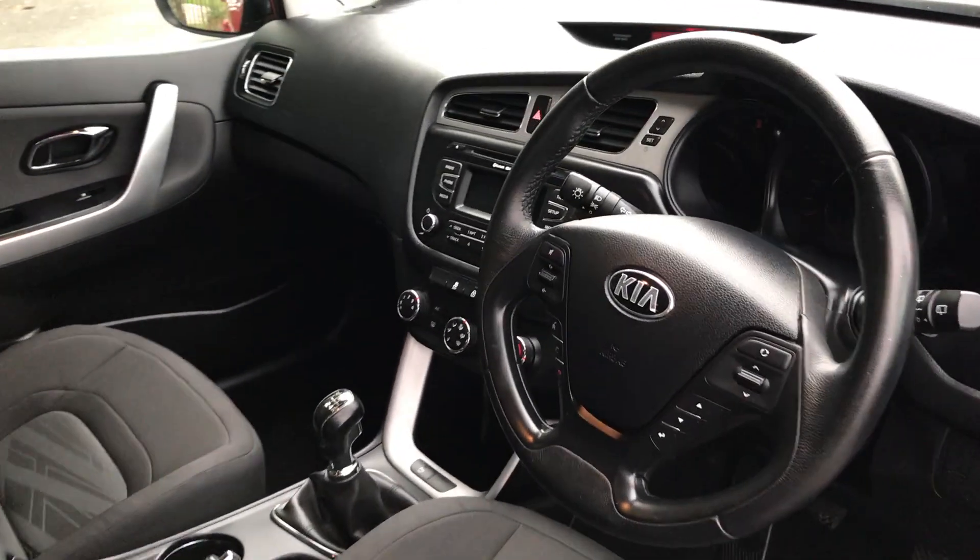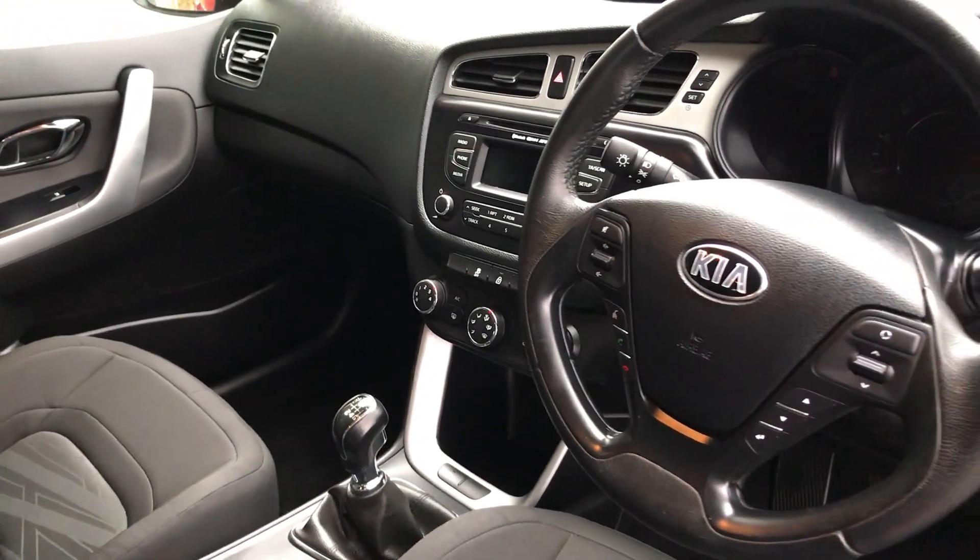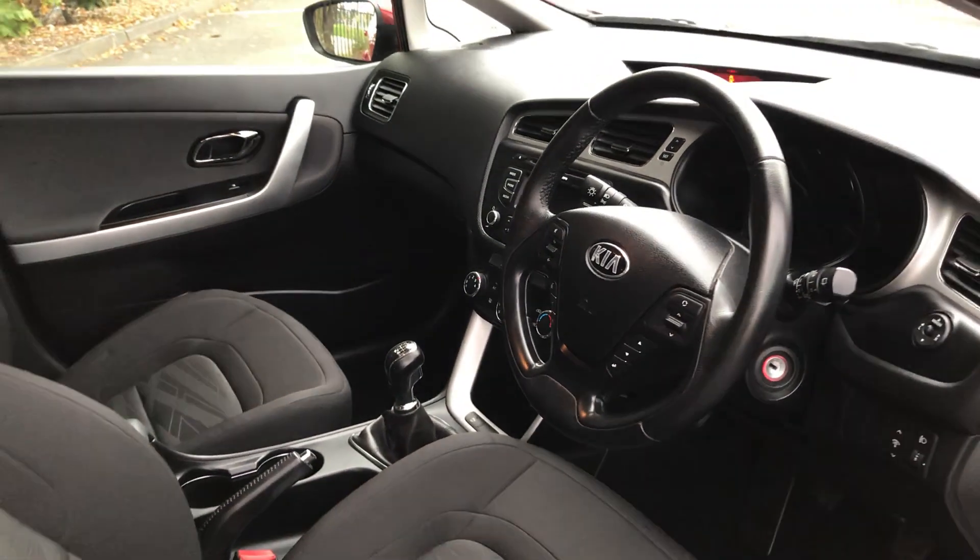As you can see inside the cabin, well finished with plenty of equipment including Bluetooth for your phone, aircon, and also remote central locking.